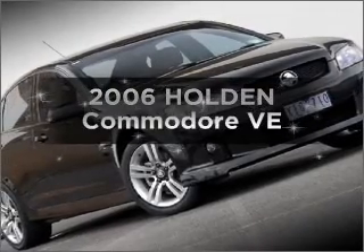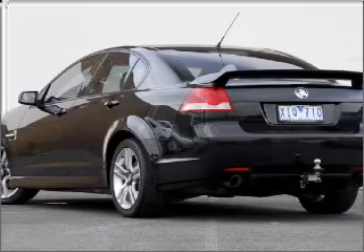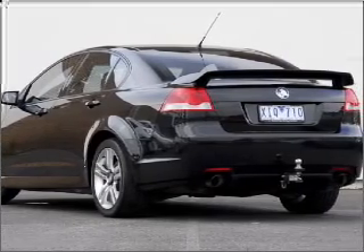Researching the market for a 2006 Holden Commodore. Travel the roads in style and comfort in this great vehicle.